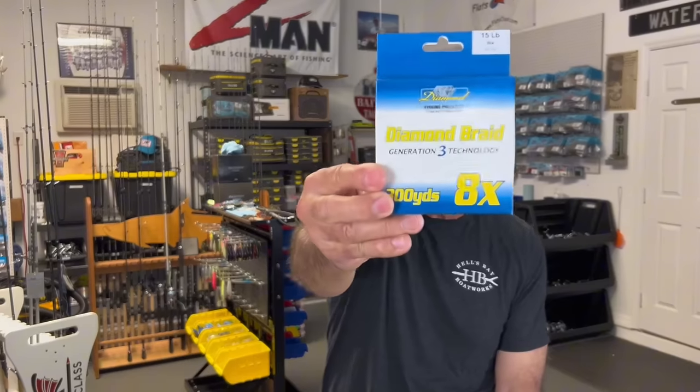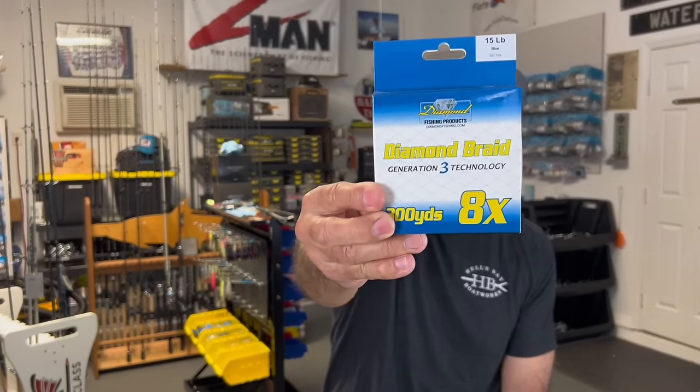Before we get started, I wanted to tell you about one of our sponsors, which is Diamond Fishing Products. They make a number of products — braided line, monofilament, fluorocarbon — that's what they're known for. But they also make some really great fishing tools and some terminal tackle that's worth checking out. It always helps me if you guys will reach out and investigate some of the products and the companies that support us to make this channel a little better.